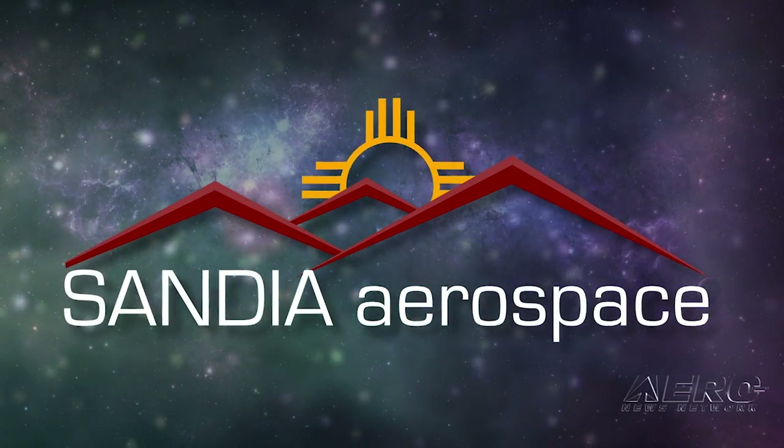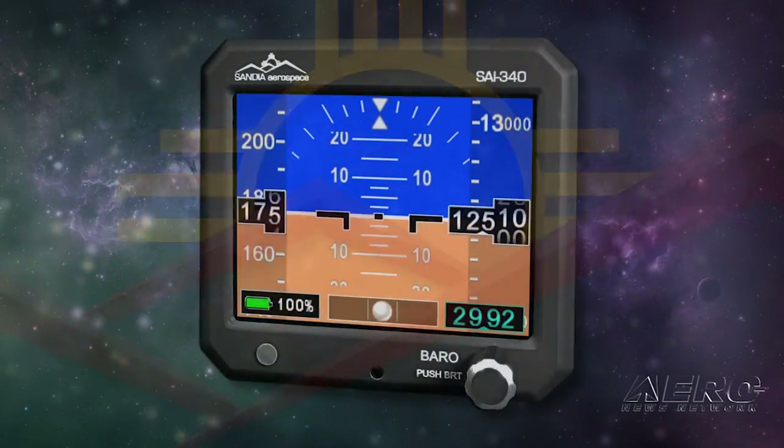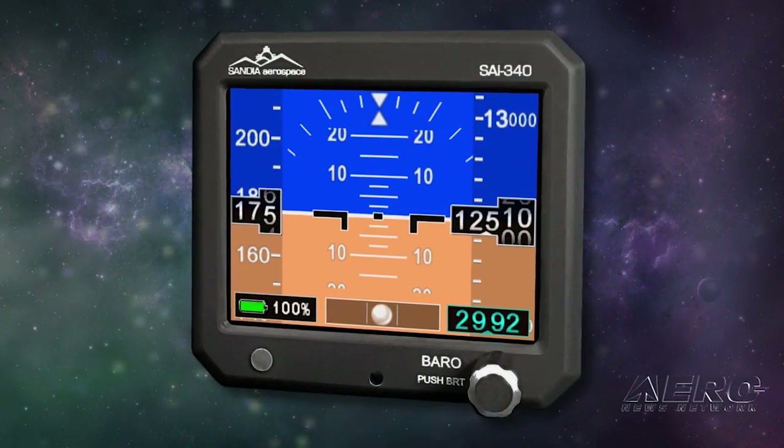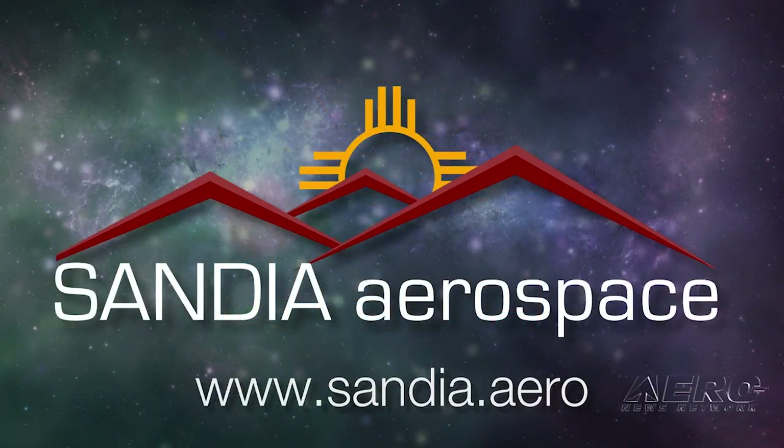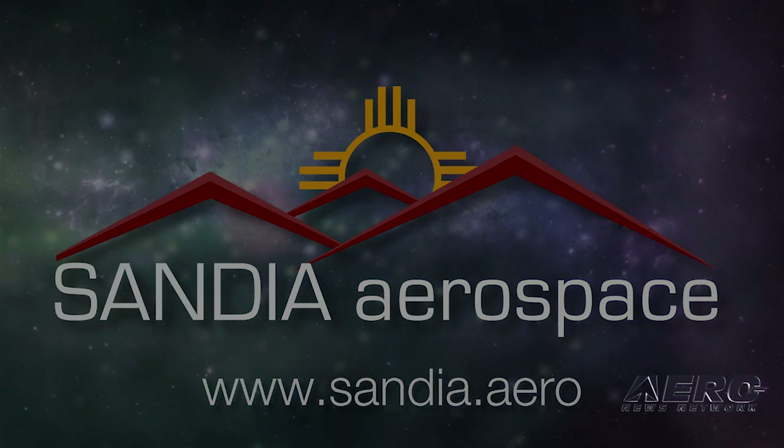Sandia introduces the new SAI 340 Quattro TSO'd airspeed, attitude, altitude, and slip indicator with integral backup battery — safety never looked so good. See it now at www.sandia.aero.